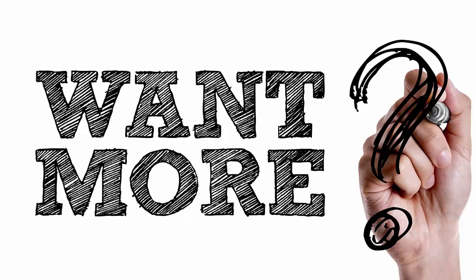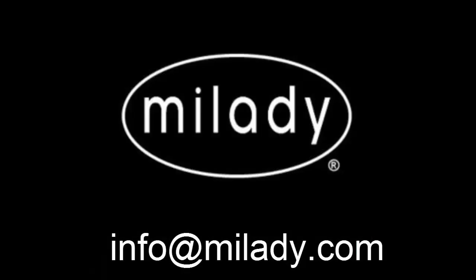This will give you more information on the various learning styles and how to reach each one of them in your classrooms. If you have any questions about Milady's Master Educator Online Instructor Training classes, please feel free to email us at info@milady.com.